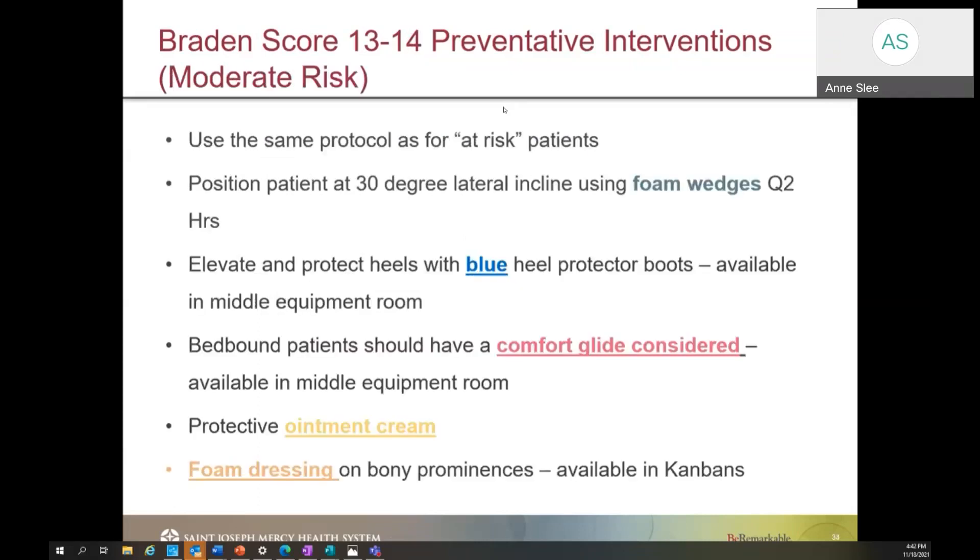For patients with a Braden score of 13 to 14, these are our moderate at-risk patients. We should put in the same interventions as for at-risk patients but take it a step further. This means ensuring the bed is at a 30-degree angle, assessing if we need a turn schedule, utilizing foam wedges to turn these patients, elevating and protecting the heels with blue heel protectors. If a patient is bedbound, utilize a comfort glide underneath them, assess which protective ointment is best, and use foam dressings on any bony prominence, which are available in all of your combines.